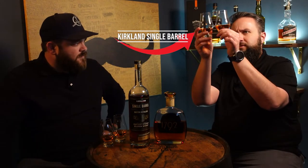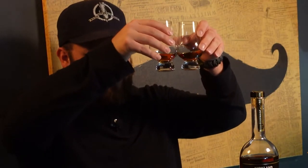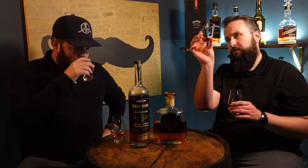Right off the bat the Kirkland Signature is just slightly darker, but it looks a little bit thinner. The 1792 Single Barrel has a nice set of legs on it — it looks like it's got better viscosity, just oilier. I remember when I tried the Kirkland the first sip seemed a little thin. It was sweet and had good flavor, but the mouthfeel was a little thin.